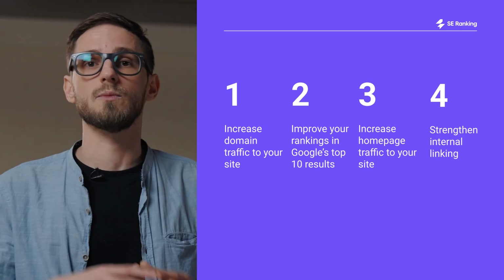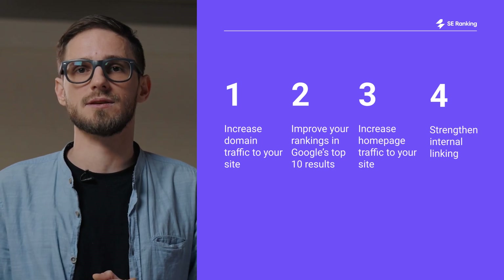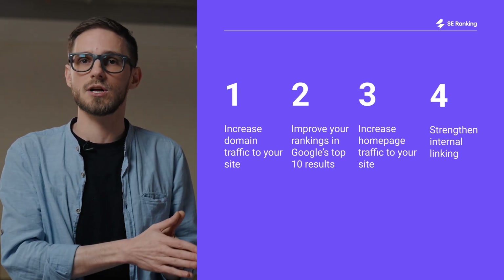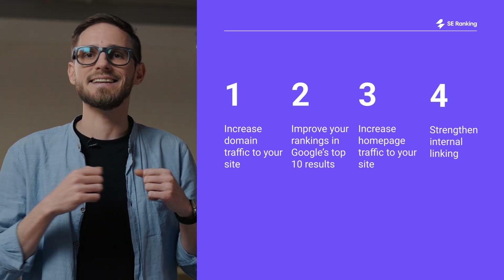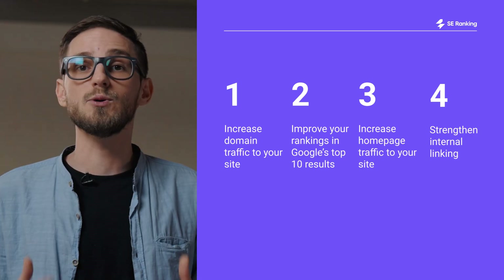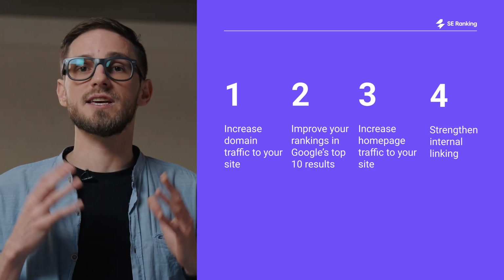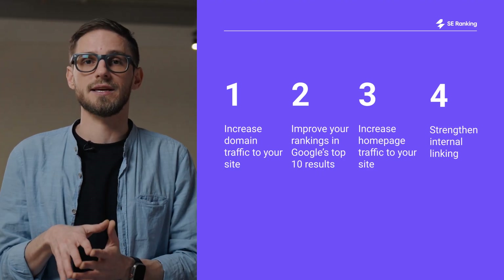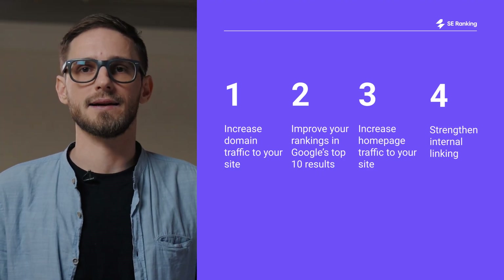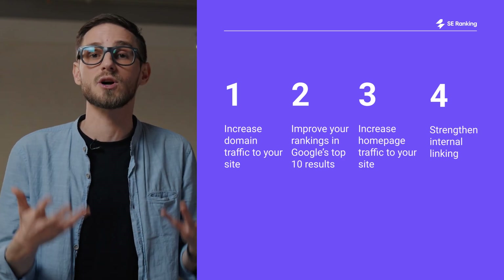Traffic alone is not everything. Pages that already rank in Google's top 10 across 4 or more keywords get cited more often. Put simply, SEO and AI mode optimization aren't separate workflows — they reinforce each other. To act on this: increase domain traffic by promoting content and building helpful hubs; improve rankings in Google's top 10 by strengthening keyword clusters and tightening on-page SEO; boost homepage traffic by updating it regularly, improving UX, and linking to it internally; and strengthen internal linking to support pages close to breaking through.